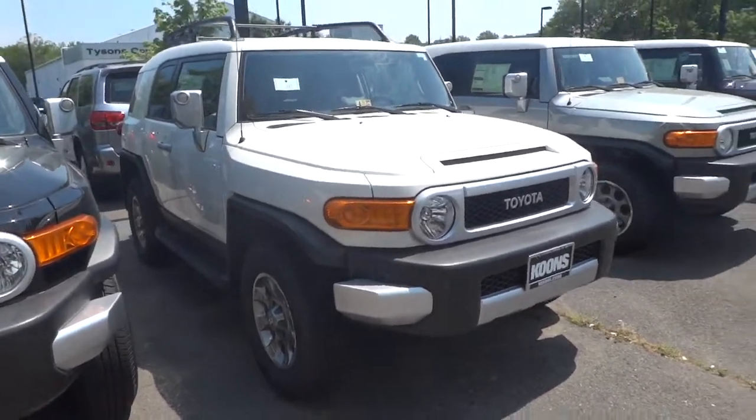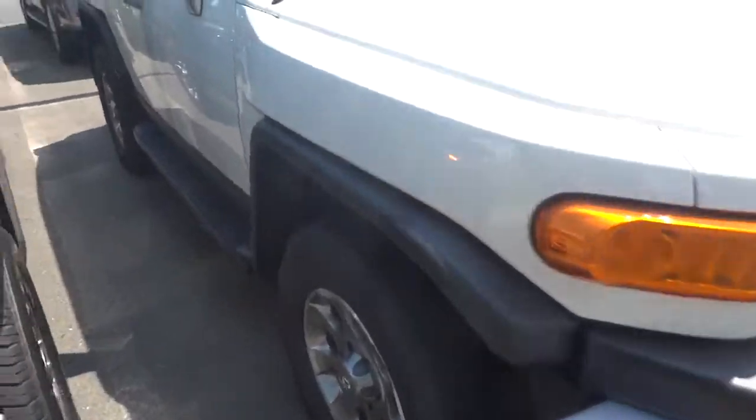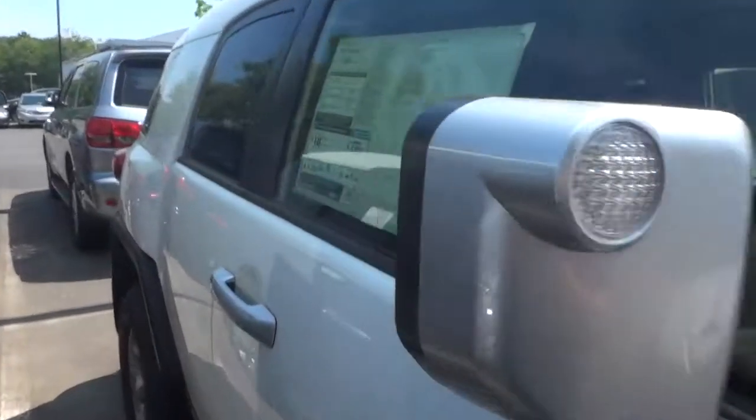This one comes in a nice looking white, and it has a roof rack on the top. Let's look at the sticker and see the numbers.